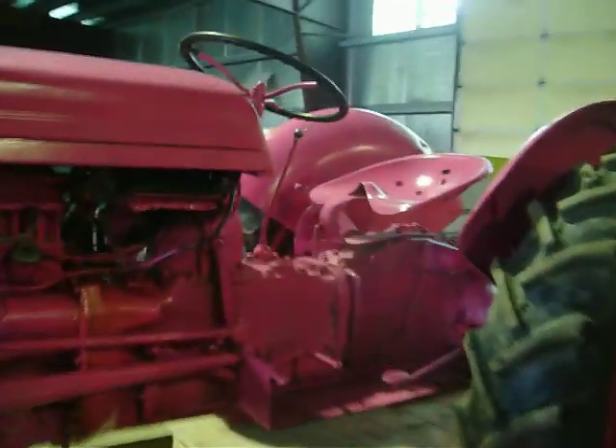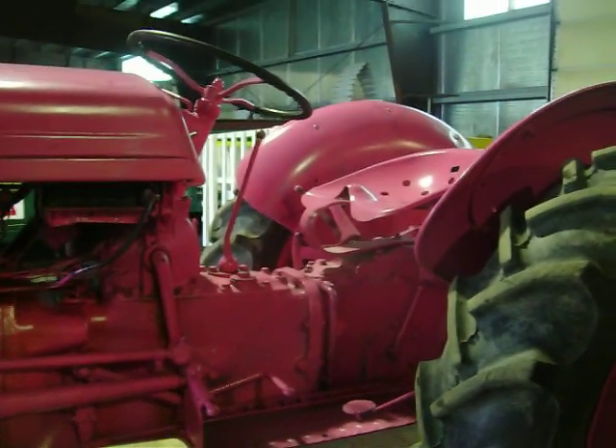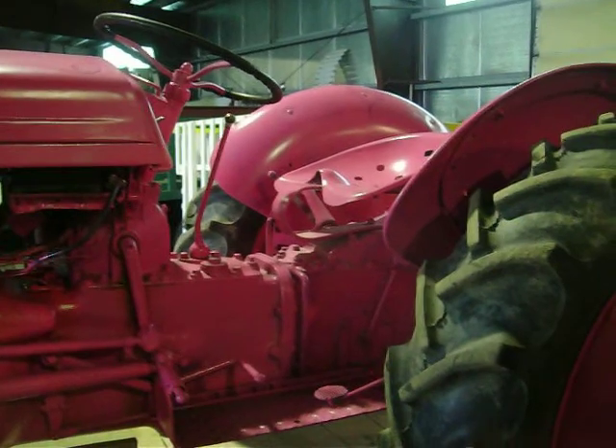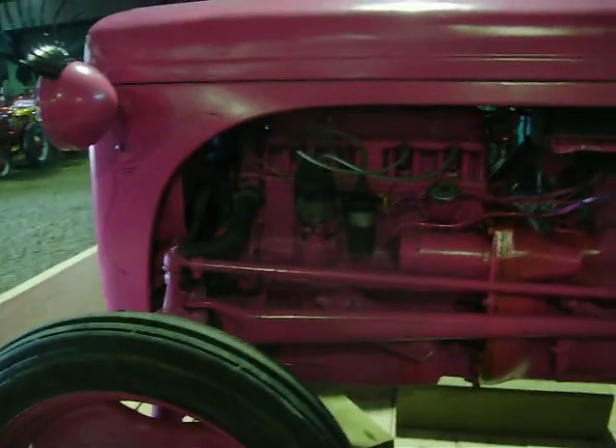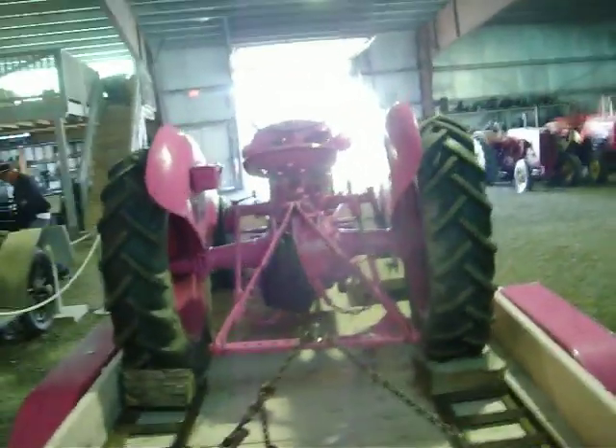I guess they take it out for a lot of shows. I've seen it at like the Five Corner Show and Shine. They had it out for Canada Day for a car show there. Gets a lot of attention — they bring it out quite a bit, this old tractor. Apparently it was painted earlier this year. Pretty cool, eh?